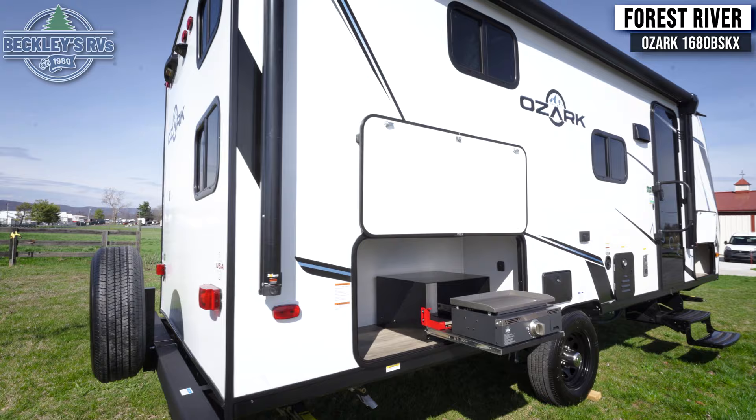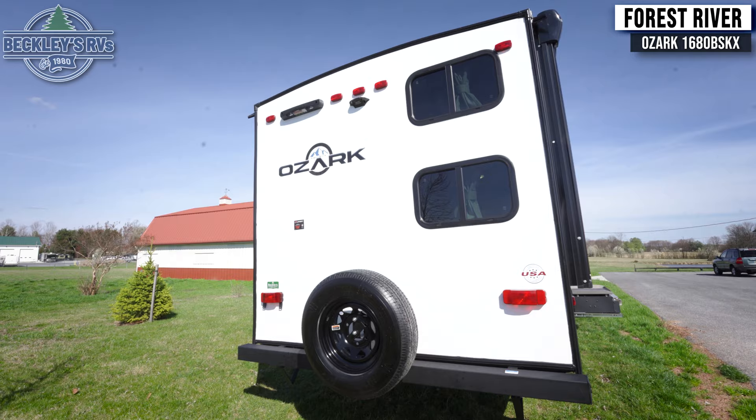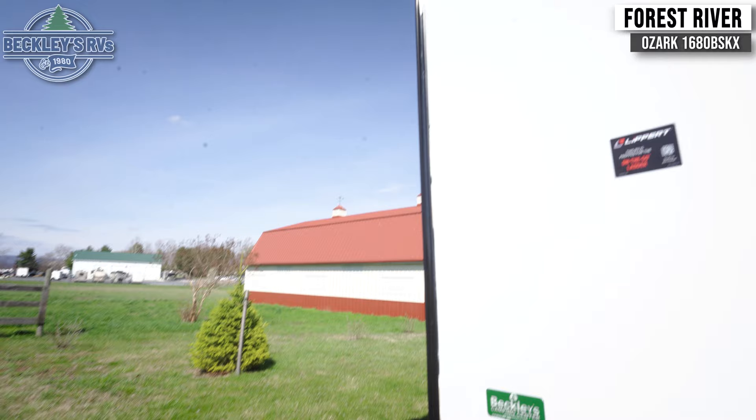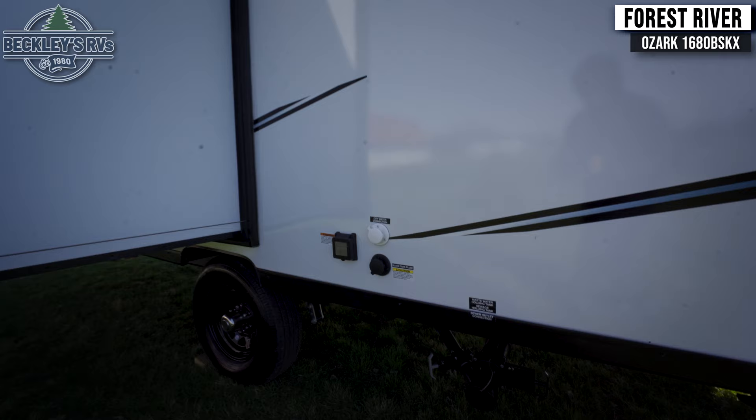Wrapping around the back, we see a convenient spare tire and the location where you would put a Clippert ladder. And on the other side of the coach, hookups for power, sewer, and water are easily accessible once you get to the campsite.